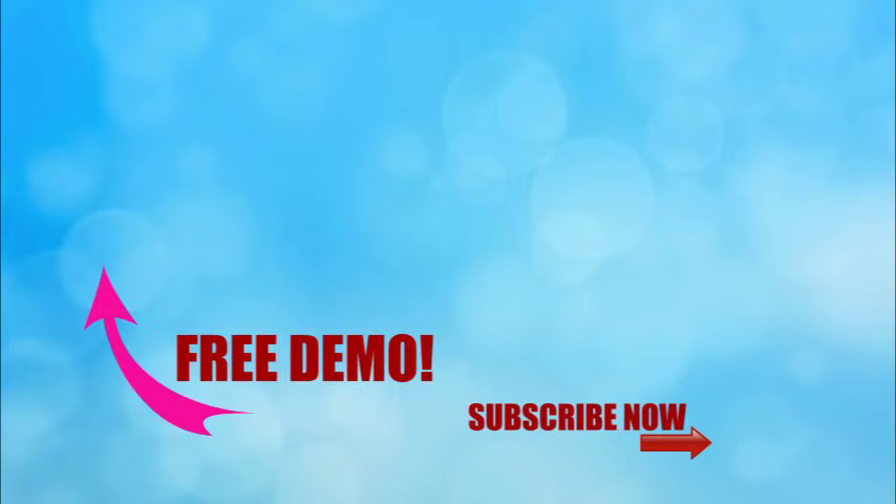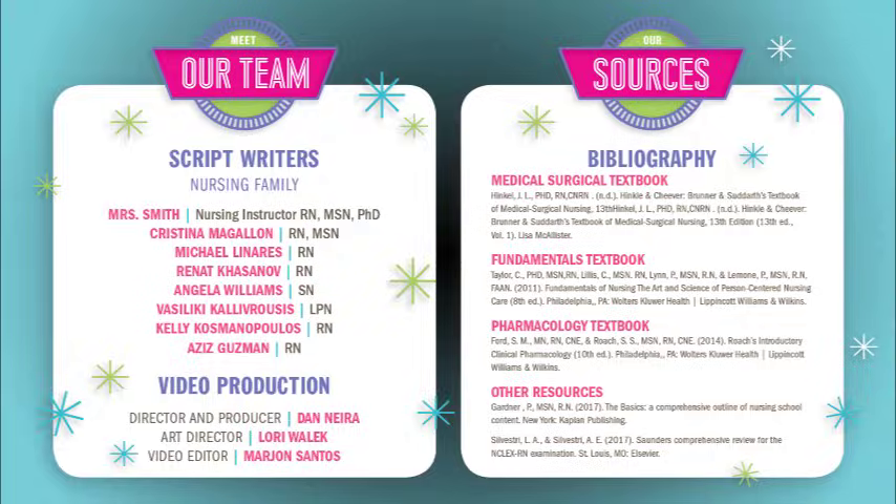Thanks for watching only one part in our full video here at SimpleNursing.com. If you click the link right here, you can get access to our full course as well as our new quiz bank. Don't forget to subscribe to our YouTube channel right here. And last but definitely not least, a big thank you to our script team and nursing family who helped us put together all these nifty videos.